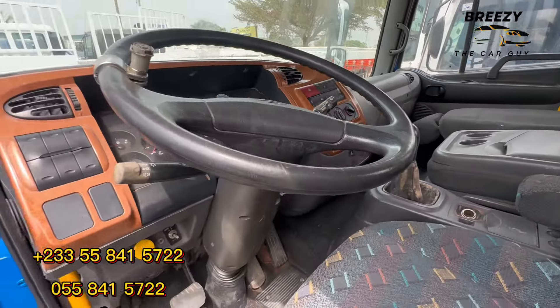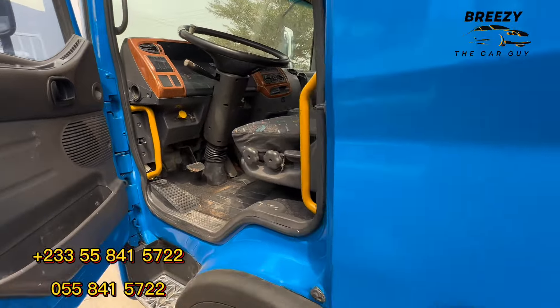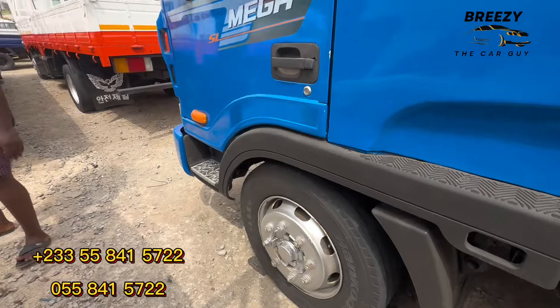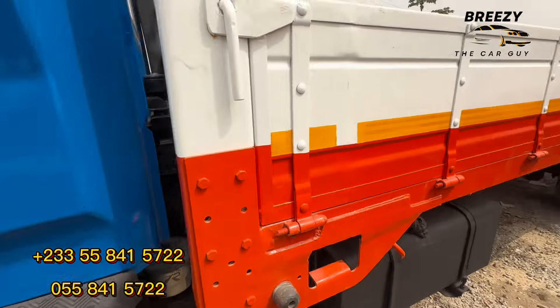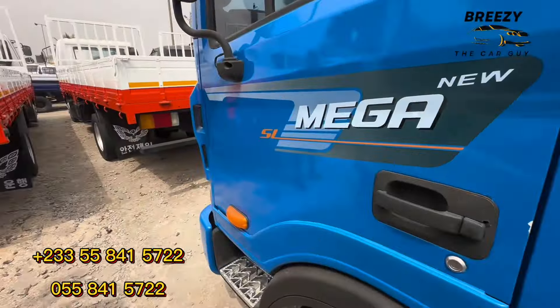This is the interior of the Hyundai five-ton truck — foreign used, from South Korea. Very nice. You can contact them today; their trucks are very affordable at 250,000 Ghana cedis.